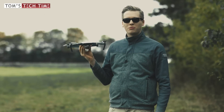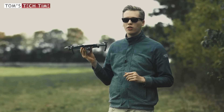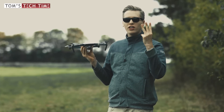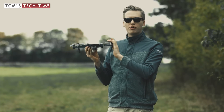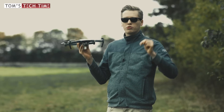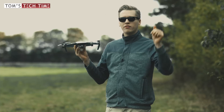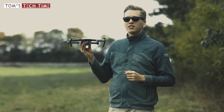Hey guys, what's up? It's me again, Tom from Tom's Tech Time. Today we want to take a closer look at the DJI Mavic Pro, but you should note one thing: you're watching one out of three videos in total about the Mavic Pro. You can find links pointing at the other two episodes in the video description below or in the playlist, and of course a link pointing at the entire video in the video description below as well. But right now let's get into this.